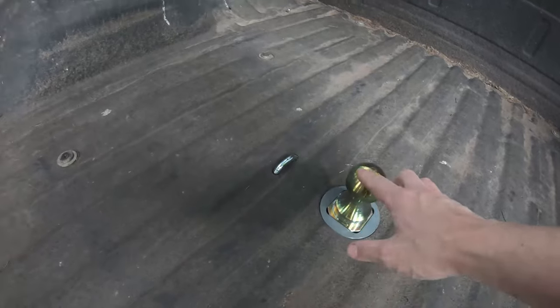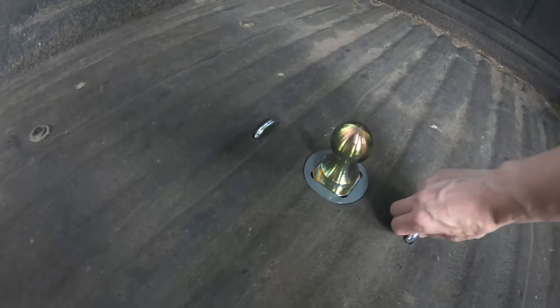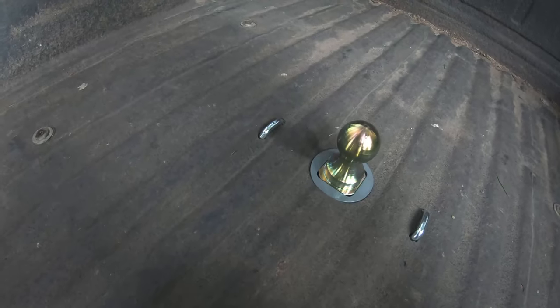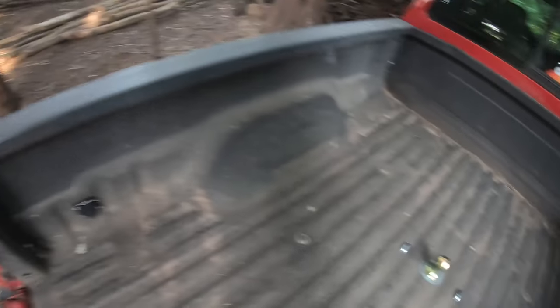Here's our new trailer hitch. These tie downs spring out so you can put your safety chains on them. It's got a little pull handle here in the wheel well so you can pull it out to get the safety pin out from that ball. You can lift it out, flip it upside down, and then have a nice flat truck bed again.